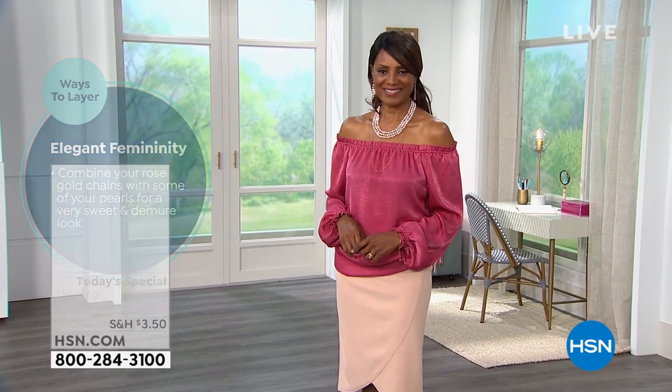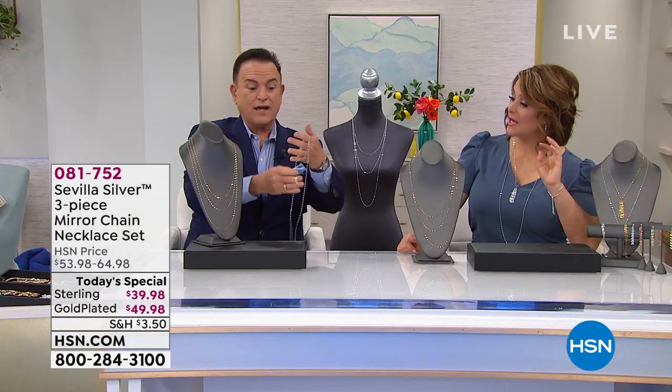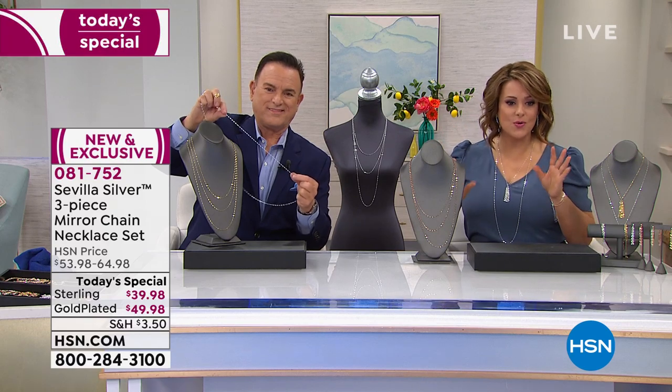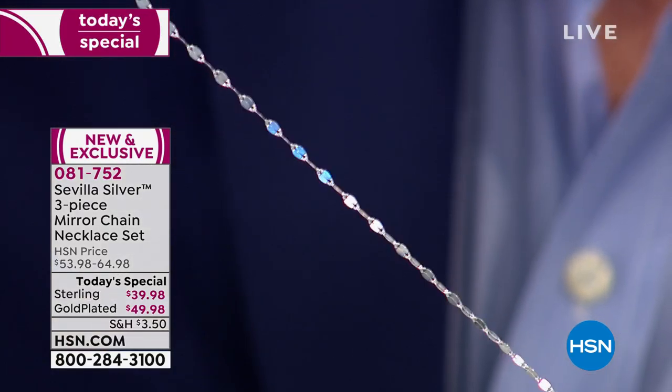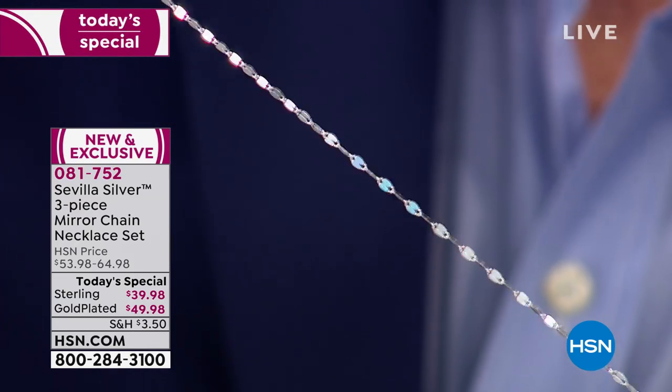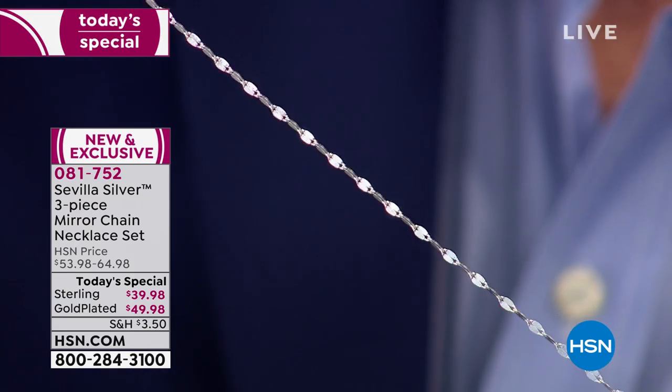Bring your Absolute into the story of Sevilla Silver — Paul's coming up with some beautiful Absolute pieces, which are simulated diamonds. How could you not incorporate the two? This looks like you're wearing diamonds by the yard, quite honestly. Each of those little mirror links just bounces the light so beautifully — people come close and they're like, 'Wow, it's just chain?' But it looks like it's got little gemstones because that's how pretty and brilliant it is.